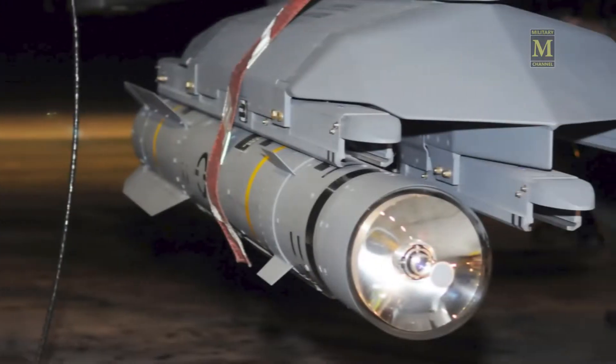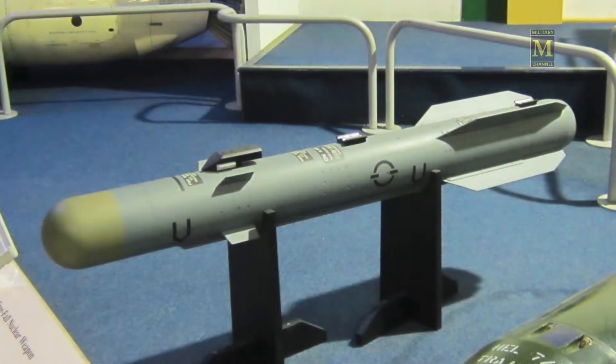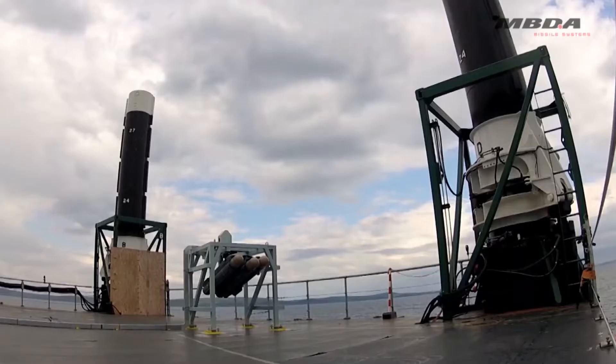Brimstone is a fire-and-forget missile which is loaded with targeting data by the weapon system's officer (WSO) prior to launch. It is programmable to adapt to particular mission requirements.